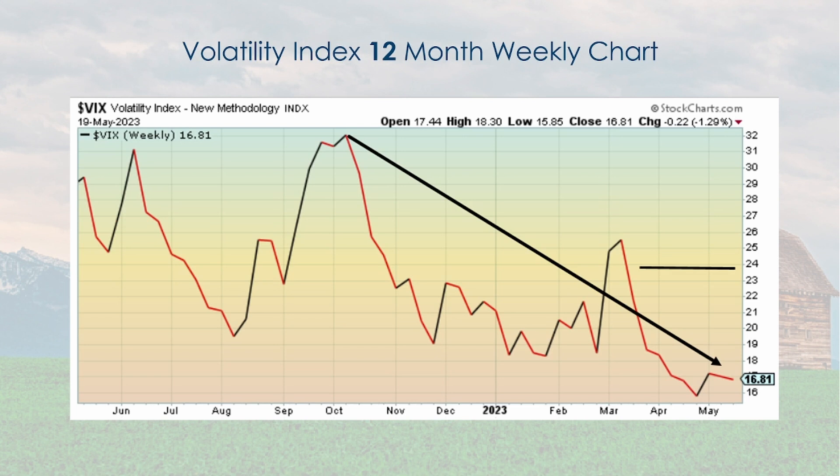The volatility index: if there is more volatility in the market, meaning generally stocks are going down, volatility goes up — it goes in an opposite direction from the stock market. Stock market goes up, this relaxes and comes down. That's what has been happening; it's come down as stocks have been behaving positively. I put a black line at 24 — if it's below 24 and moving down, that is positive for the market.